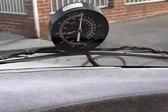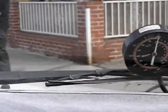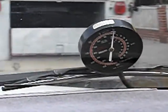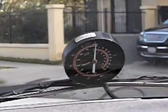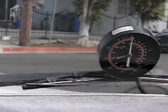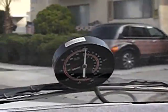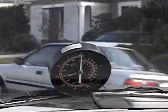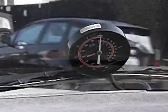Now we're going to check to see if we're getting vacuum to the valve using our vacuum gauge. We need to see vacuum on that while we're driving — that will verify the system. We got the vehicle in gear and up to speed, and we don't have vacuum. So we know why our EGR system isn't working.